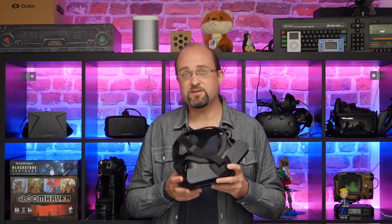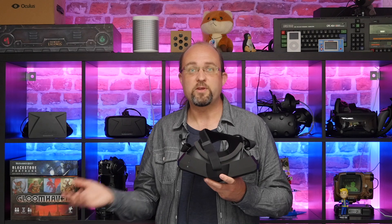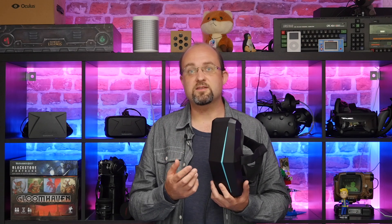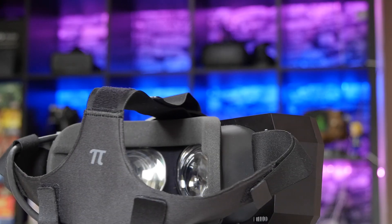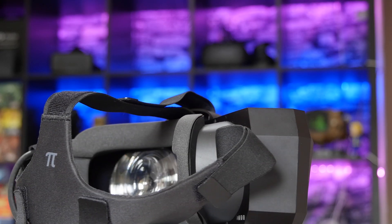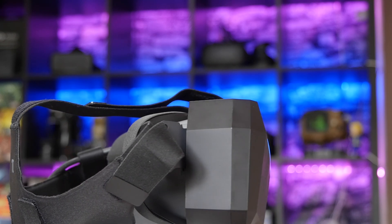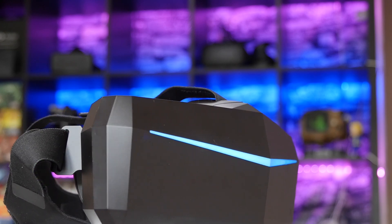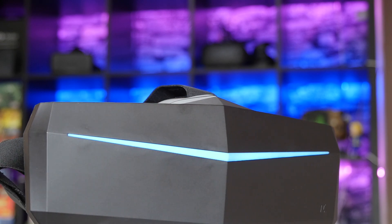Then again, since the only way to use this at the moment is to upgrade from an existing Vive kit, you're probably not going to be a first-time user when you buy this headset. This is really designed for advanced users who want the best of the best, at least in terms of field of view and resolution. Yes, Pimax has promised a deluxe audio strap, extra padding, and they recognize there's an issue with wearing it with glasses — but none of those solutions are here yet and this is all that we can base our judgment on.